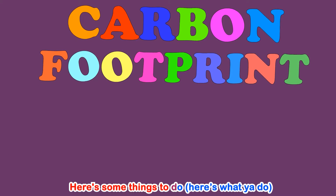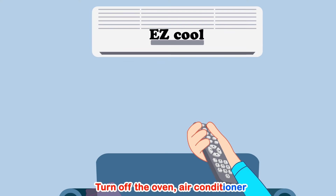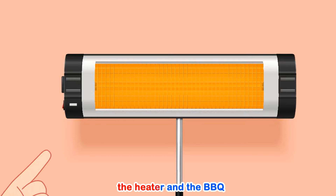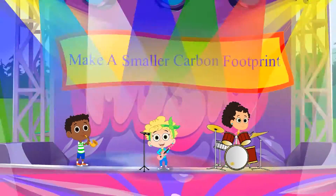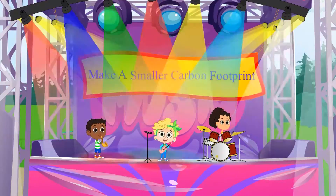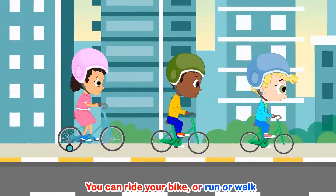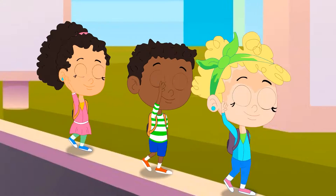I'll use my reusable bottle that I can fill from the sink. You can make a smaller carbon footprint. Here's some things to do. Turn off the oven, air conditioner, the heater and the barbecue. You can make a smaller carbon footprint. No matter where you are, you can ride your bike or run or walk, instead of driving in your gas-filled car.